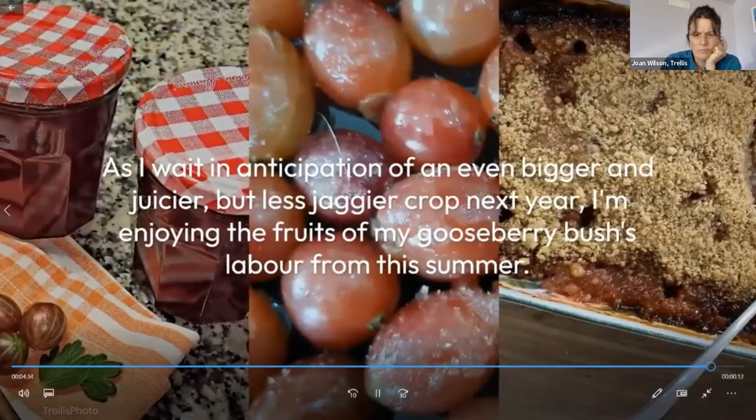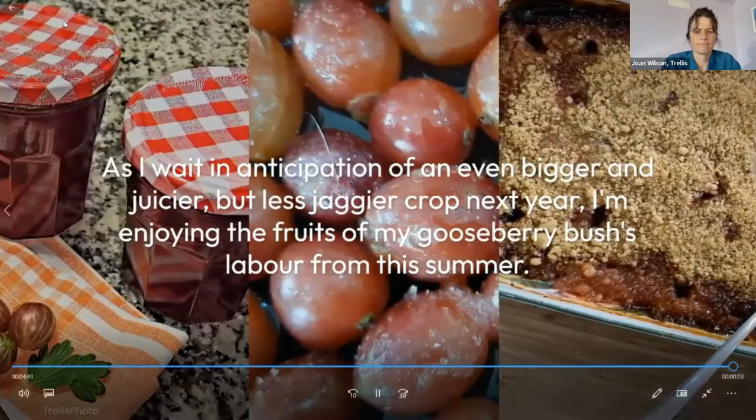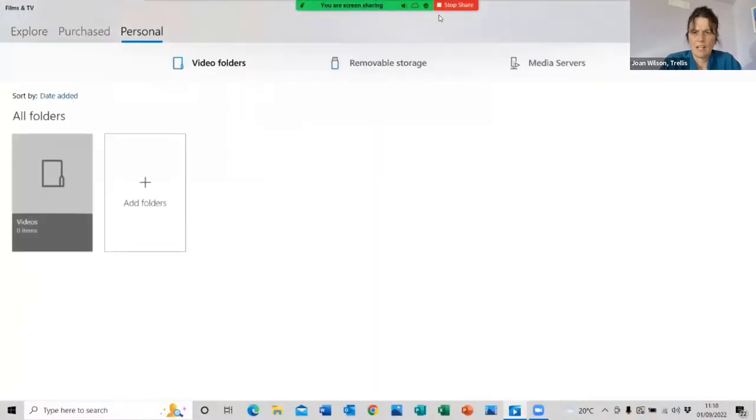As I await in anticipation of an even bigger, juicier and less jaggy crop next year, I'm enjoying the fruits of my gooseberry bush's labour from this summer. That's my success — or not so much success — in my fruit garden this year. Raspberries have done well; all those photos were taken a good three or four weeks ago, and raspberries have been great. I can't believe how many raspberries I got off the plants when they were so young. Blueberries were a huge success — I've actually got more blueberries out there still needing to be harvested.